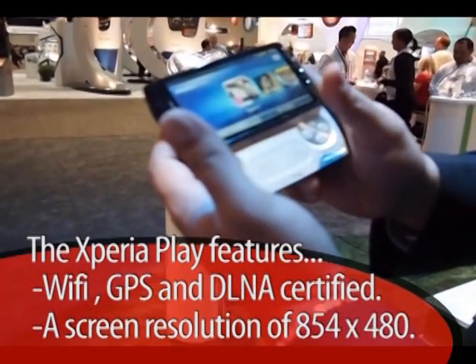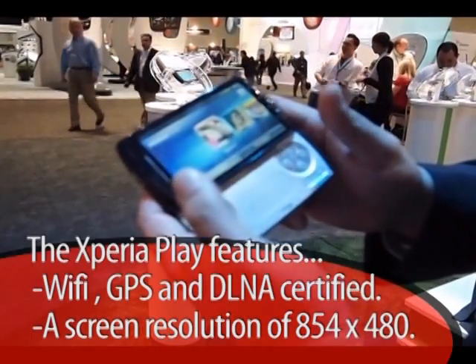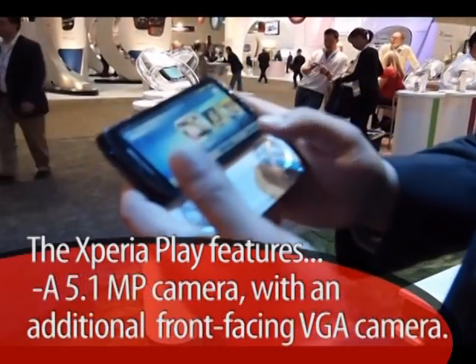It's a whole new world — an immersive gaming experience. This is the world's first PlayStation certified device, and we're very proud of that.